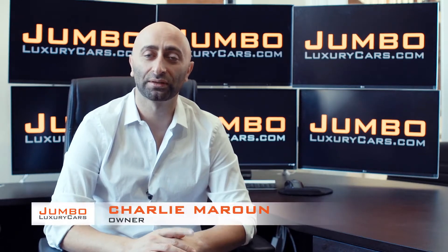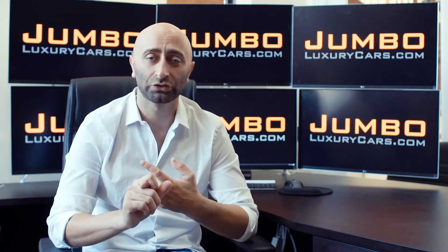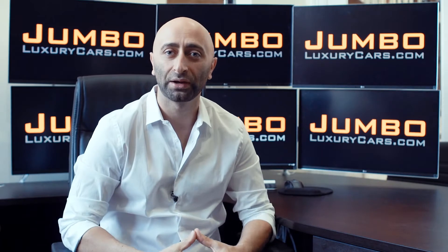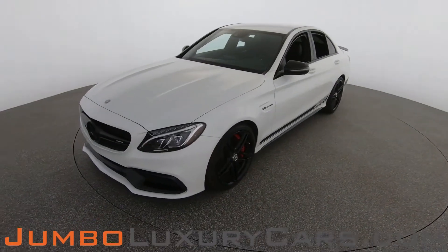Hi guys, this is Charlie, owner of Jumbo Luxury Cars. Thank you for clicking on this video. What you're about to see is a full, unbiased, transparent walk-around of any wear and tear on this vehicle. We're going to show you dents, scratches, tire tread, and any dashboard warning lights. We do this to show transparency in our dealership. We believe video is more important than pictures, which is why we're a pioneer in providing a fully unbiased walk-around video — so you can view the car from your own couch.